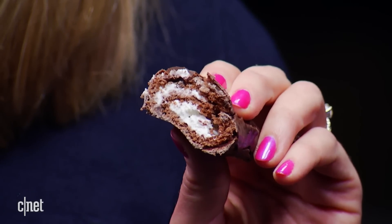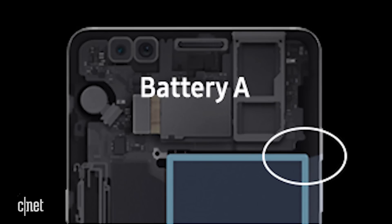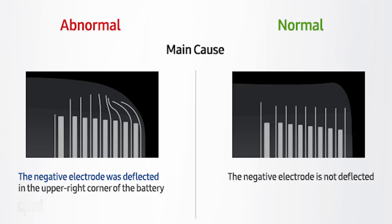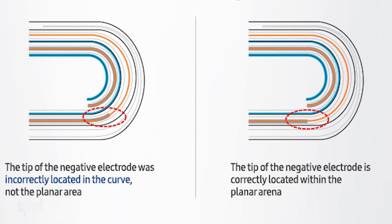If for any reason the folds aren't all just right and the layers get squished, or if they touch — boom. You've got a short circuit and a phone on fire. According to Samsung, the original batteries were a bit squished in the upper right corner, and the tip of the negative layer curved over. Additionally, one of the ends was sitting in the wrong spot of the fold.